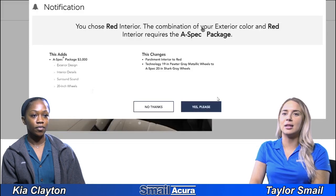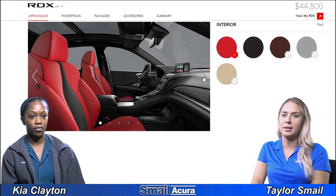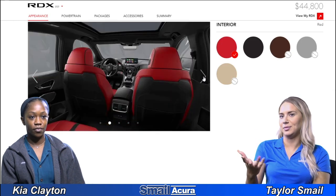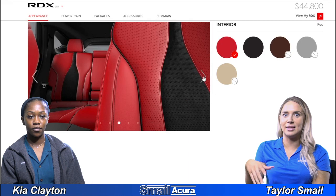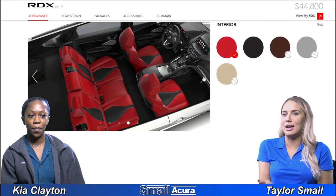Last but not least, we have the A-Spec upgrade, which features a red interior. It gives it such a sporty feel — it almost feels like a race car.